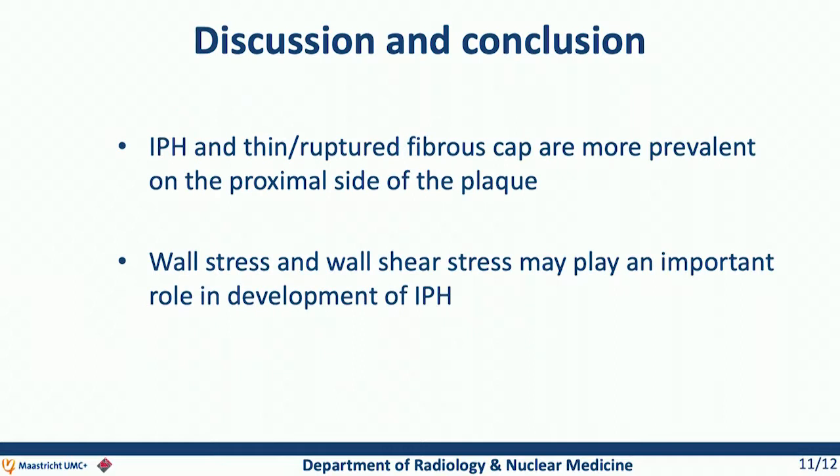In conclusion, the prevalence of intraplaque hemorrhage and thin or ruptured fibrous caps are more prevalent on the proximal side of the plaque. This indicates that wall stress or wall shear stress may play an important role in the development of intraplaque hemorrhage. Unfortunately, in our study we did not include any biomechanical measures yet, so this is something that needs to be investigated in future studies.